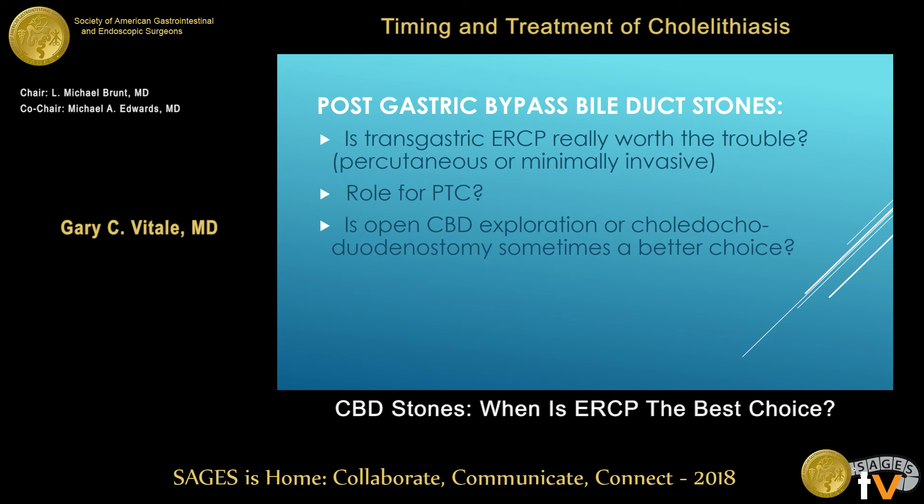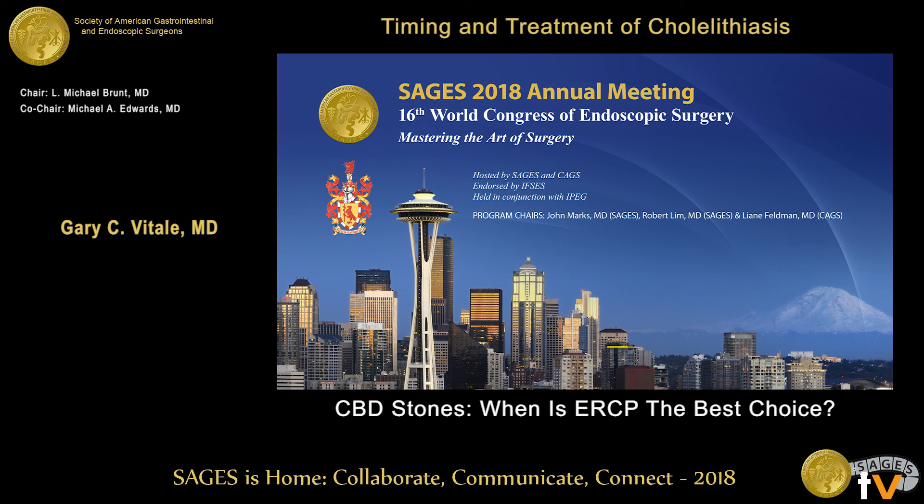Post-gastric bypass has the option of a transgastric approach — putting a tube in the stomach and doing a sphincterotomy — or you can do laparoscopic common duct stone excision. The advantage of the endoscopic approach is we do a large sphincterotomy. Many of these people have ampullary dysfunction, which is why the stone formed. Therefore, consideration should be given to choledochoduodenostomy in those cases versus relying on the gastric bypass anatomy. Thank you very much.